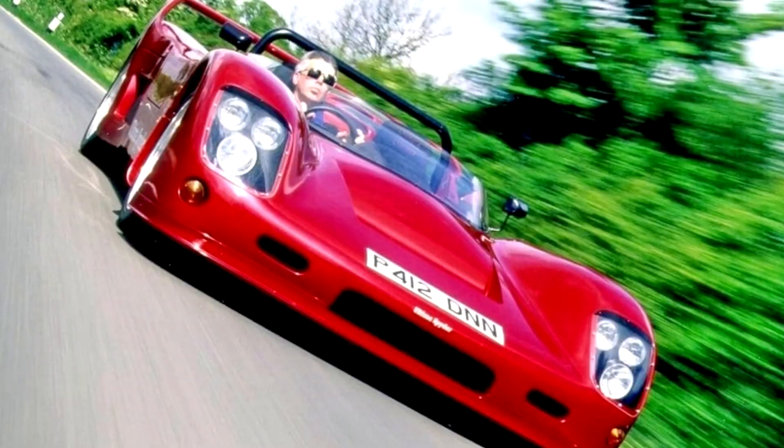Ultima Spyder, 2002-05. The Ultima is not a kit car. It may be delivered to the customer in component form, but there is a world of difference between this car and the majority of its competitors. Well, they would say that, wouldn't they?